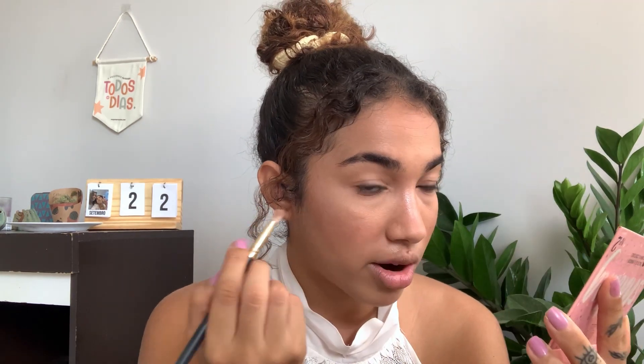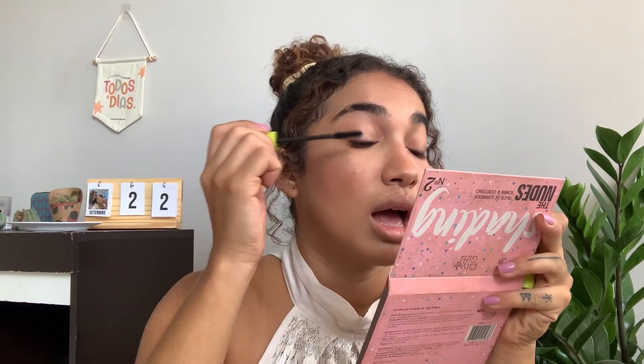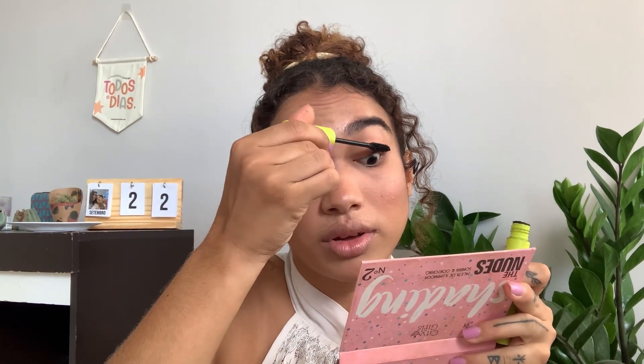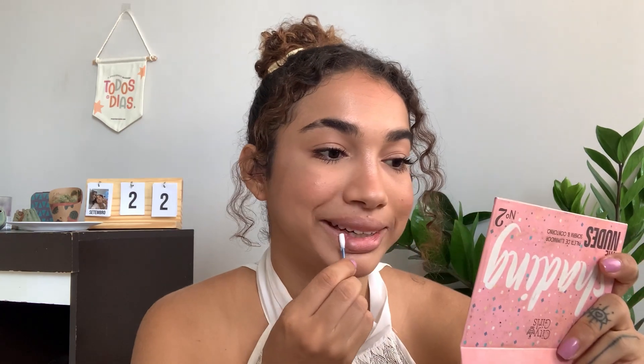Now I will get a small fluffy pencil. I will apply the same color I used for my contour and blush on the lower part of my eyes, just here at the end. And to finish, I will apply mascara — this is from Ruby Rose, a Brazilian brand. All my products are from Brazilian brands! I love applying mascara; I think it makes my eyes look happier. Sometimes I just come with mascara alone and it makes me feel beautiful. Now with a cotton pad, I will clean my mouth.